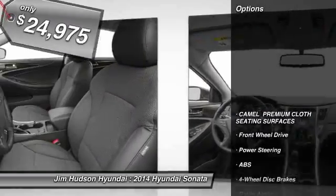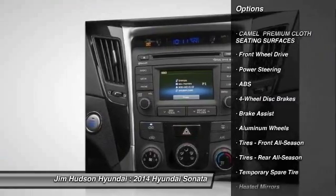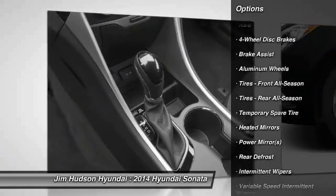Here are some of this vehicle's great options: anti-lock braking system, traction control, steering wheel audio controls, stability control, air conditioning.